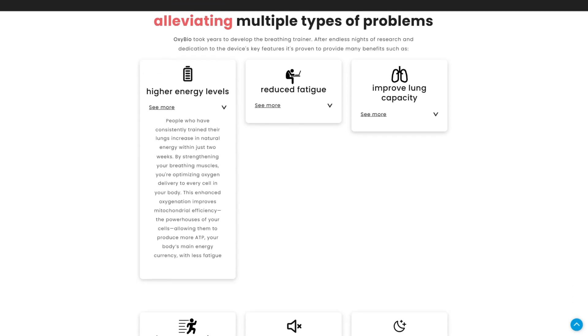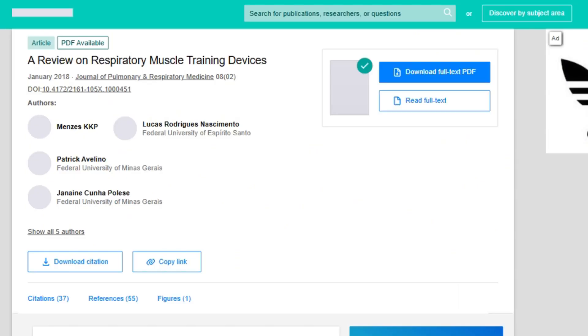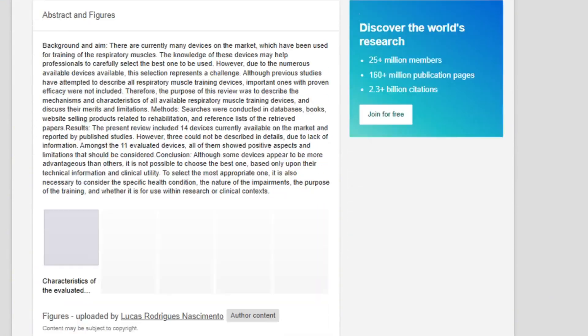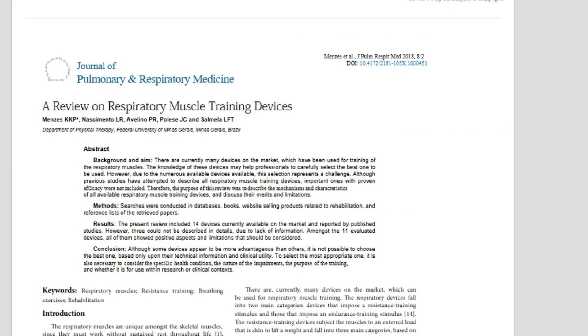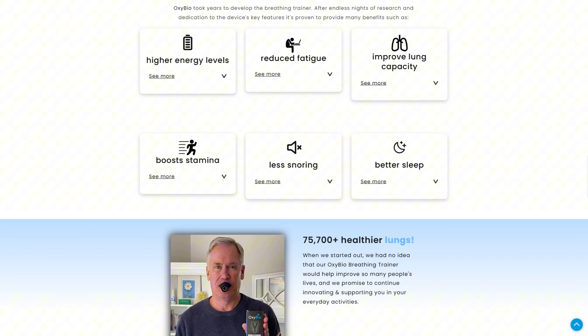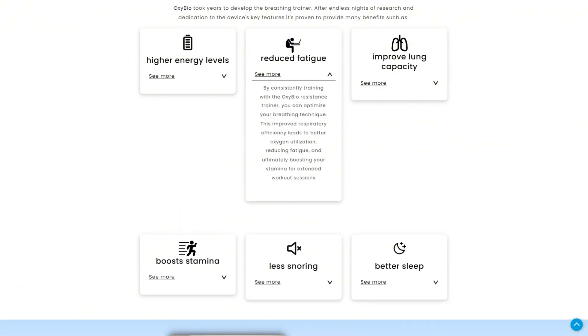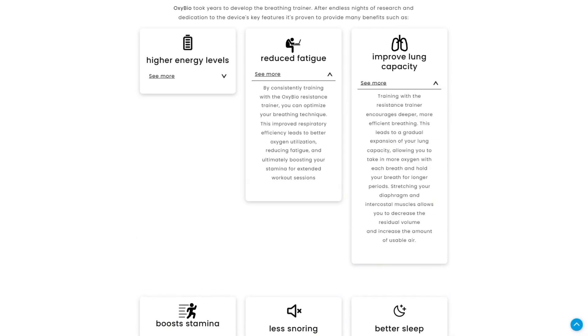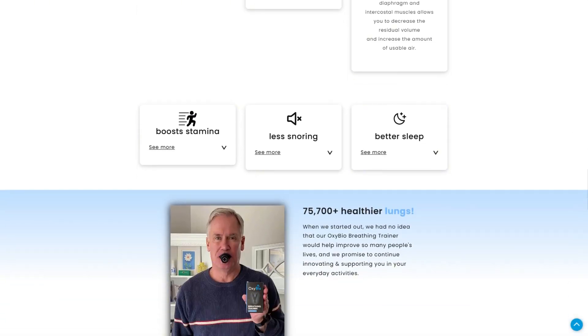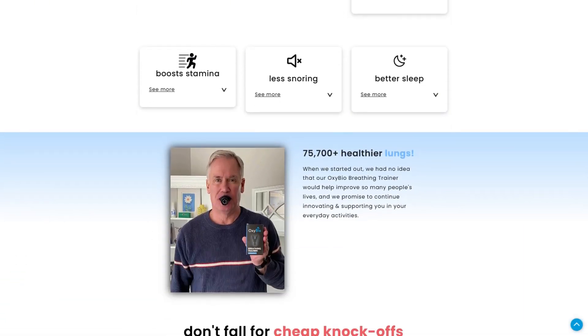Meanwhile, established brands like PowerBreathe offer the same technology with decades of validation and actual support. Bottom line: respiratory muscle training genuinely helps, but OxyBio undermines its own credibility with sloppy execution. The device might work if you ever receive it. If this saved you from overpaying for basic breathing gear, perfect. I investigate devices that promise peak performance while delivering customer service that needs oxygen itself.